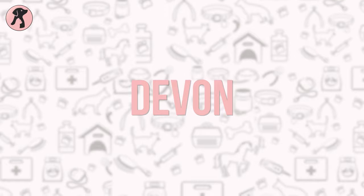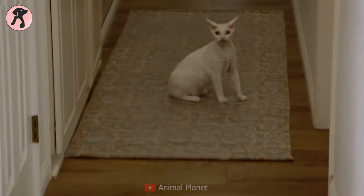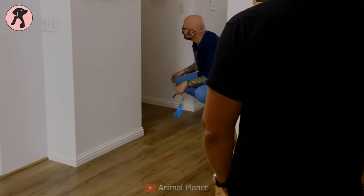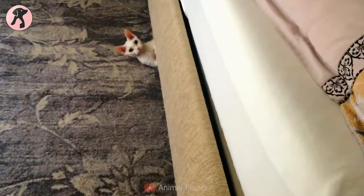Number 5: Devon Rex. Devon Rex is another popular breed that is loved by cat owners for their extreme loyalty. This breed has a peculiar appearance with a long skinny neck, low-set pointed ears, and an odd head shape. They love to play and always roam around with their human friends.